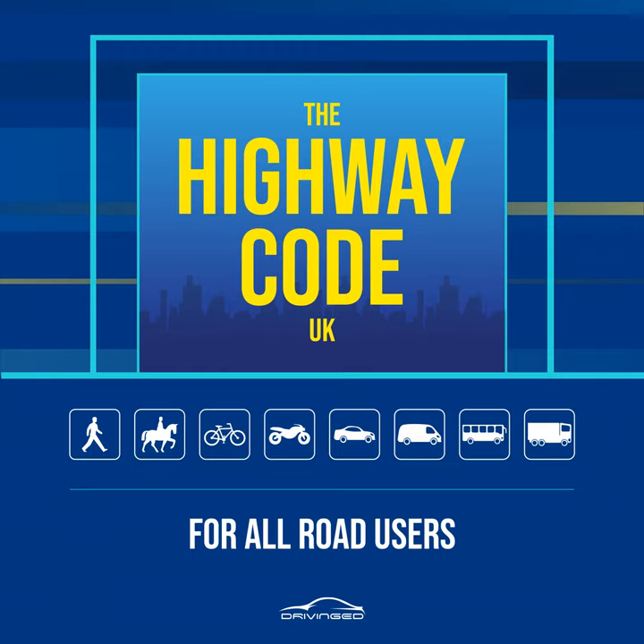Rule 19. Zebra crossings. Give traffic plenty of time to see you and to stop before you start to cross. Vehicles will need more time when the road is slippery. Wait until traffic has stopped from both directions or the road is clear before crossing. Remember that traffic does not have to stop until someone has moved onto the crossing. Drivers and riders should give way to pedestrians waiting to cross and must give way to pedestrians on a zebra crossing, see Rule H2. Keep looking both ways and listening, in case a driver or rider has not seen you and attempts to overtake a vehicle that has stopped. A zebra crossing with a central island is two separate crossings, see Rule 20.